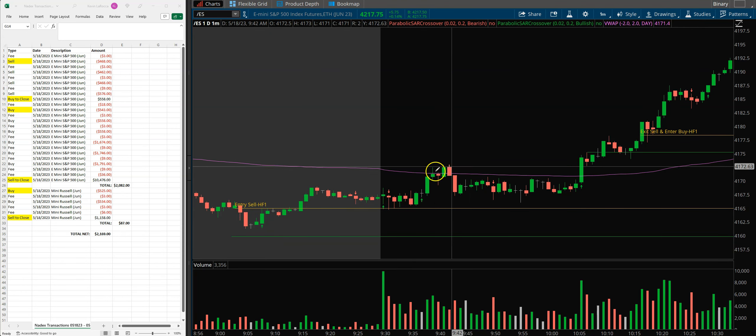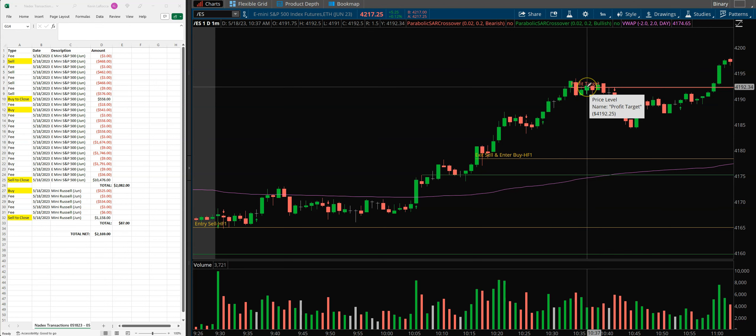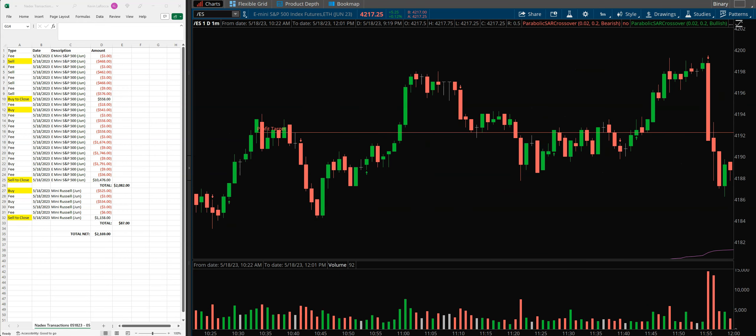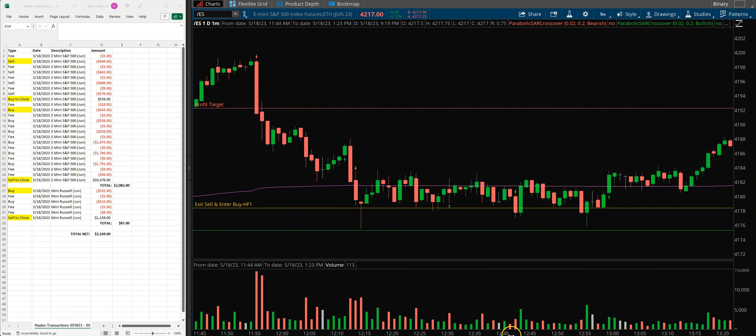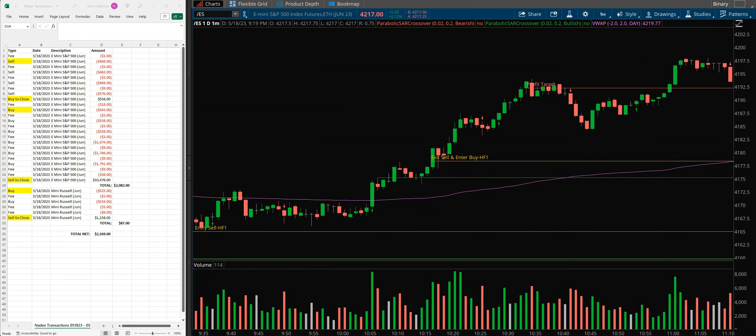Whether the first HF1 hits its target or not, that second one that comes in after — with no other patterns in between — is always going to be a strong trade. That's why I got so aggressive on it, and you can see it did finally take off and hit my target. Once I hit target number one with these indices, I am getting out. We got into this trade around 10:17 and finally hit the target around 10:34, so about 15 minutes or a little more — not a bad trade.